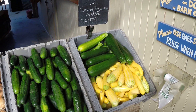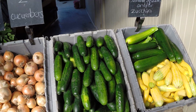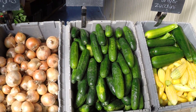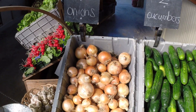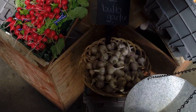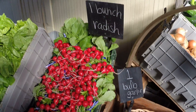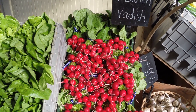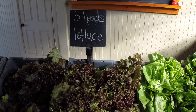We have two summer squash and/or zucchini, two cucumbers, one and a half pounds of onions, one garlic, one bunch of radishes — beautiful radishes once again — and three heads of lettuce.